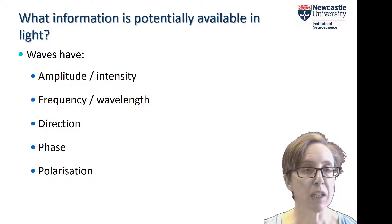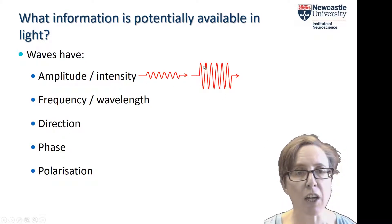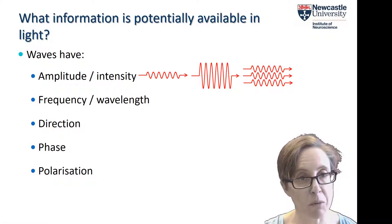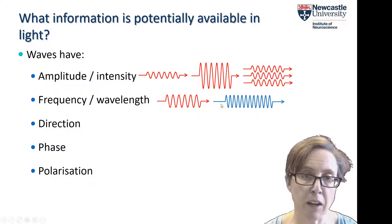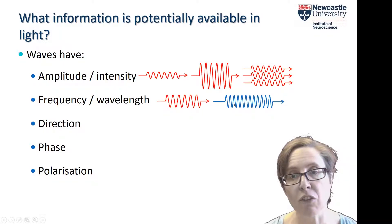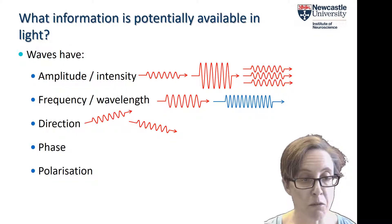Let's think about what information is potentially available in light. Because it's a wave, waves have amplitude or intensity, and so does light. The intensity of light roughly maps onto our perceptual experience of brightness. In the photon way of thinking, intensity corresponds to the number of photons — more photons means brighter light. Waves also have frequency or wavelength: even within the visible spectrum there's variation from around 700 nanometres, perceived as red, all the way to 300 nanometres, perceived as bluish. Waves also have a direction, giving us the rich spatial information that our visual system perceives.